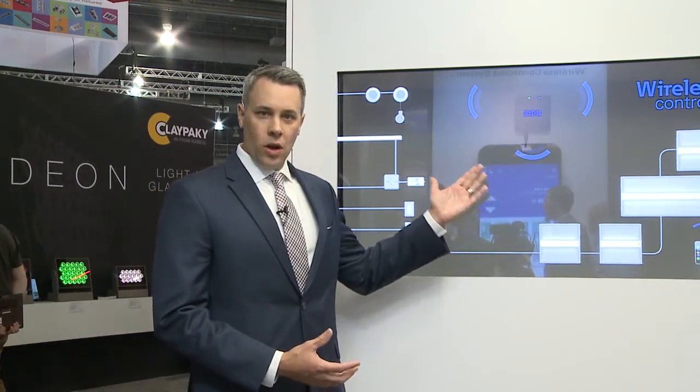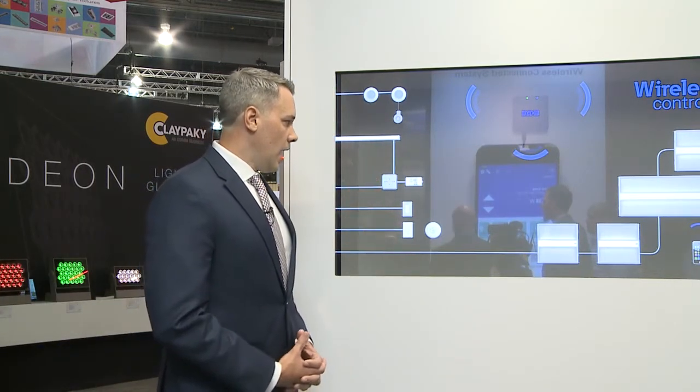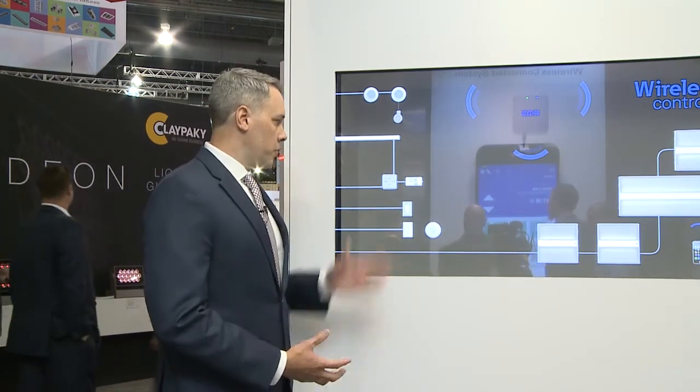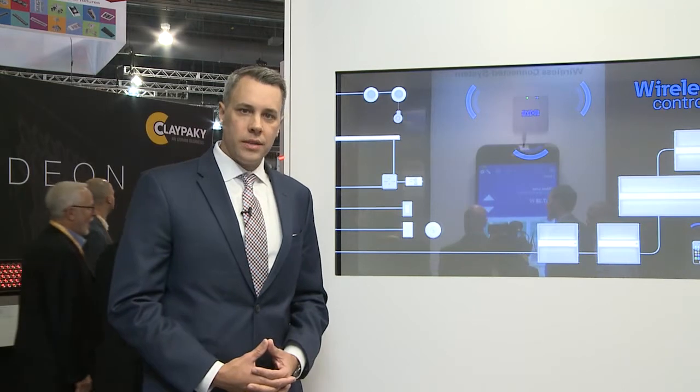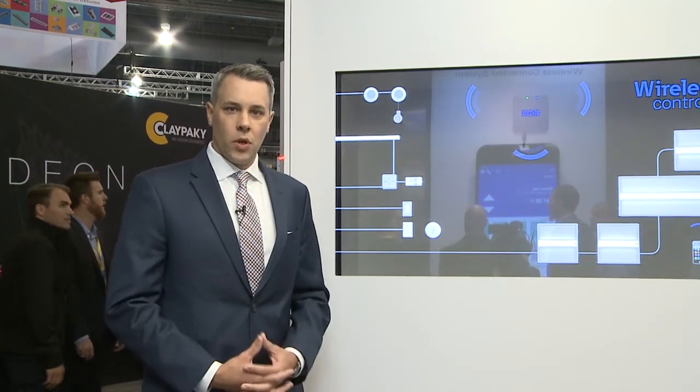Other devices that the wireless area controller can communicate with would be peripheral devices, such as a 0-to-10 controlled relay switch pack. The switch pack would allow you to control loads such as track lighting, down lights, and sconces, and handles up to 20 amps of total load.